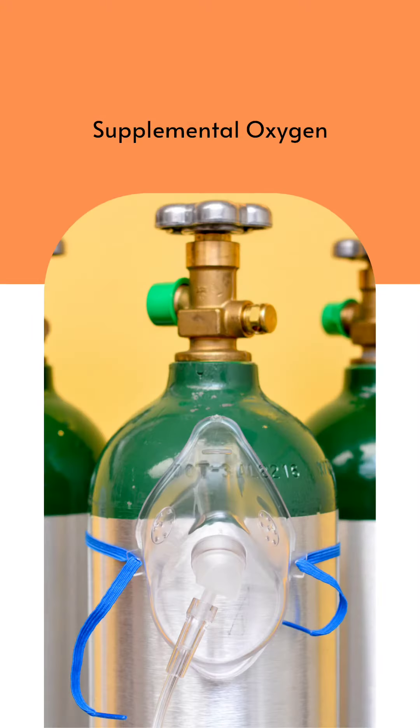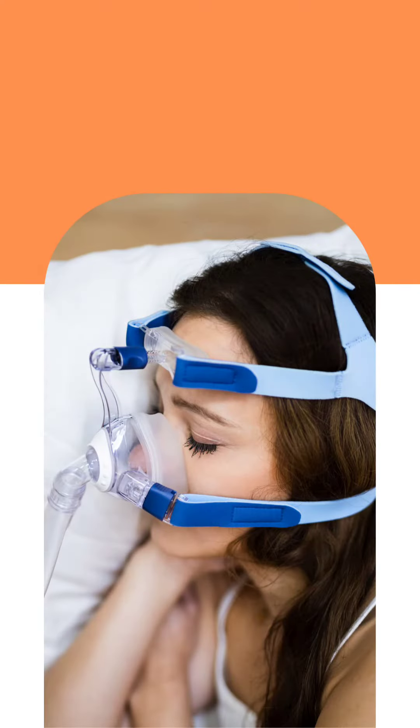Supplemental Oxygen. People with COPD may need oxygen to help with breathing.